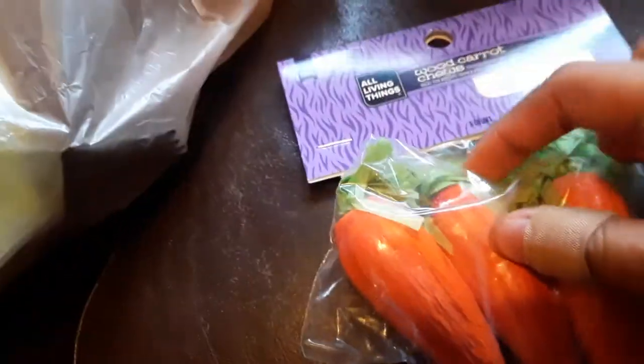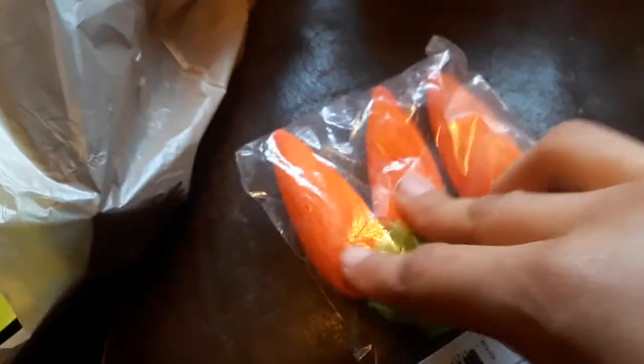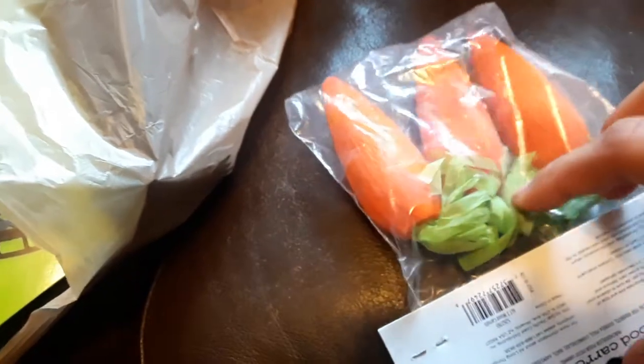Then we got wood carrot chews — it has a little paper wrapping and is nice hard wood. When I get my gerbils toys I stick to wood or loofah because they're really durable. If I was going to give these to any of them, it would be for my girls because they chew on literally everything. We'll see if my boys like them too.